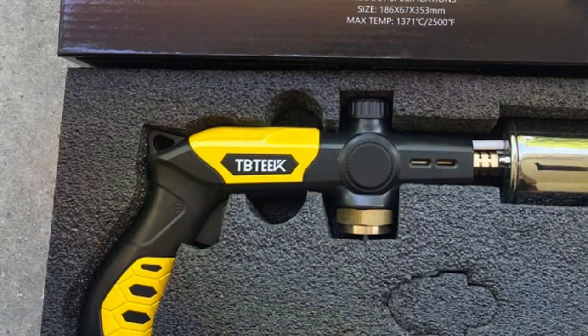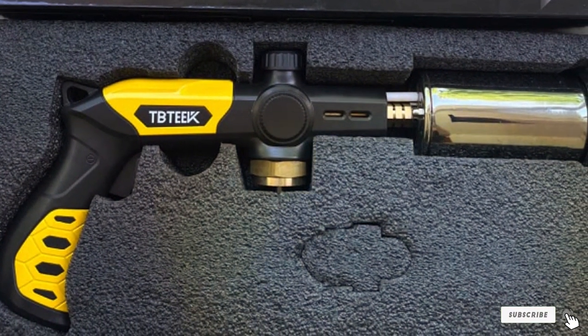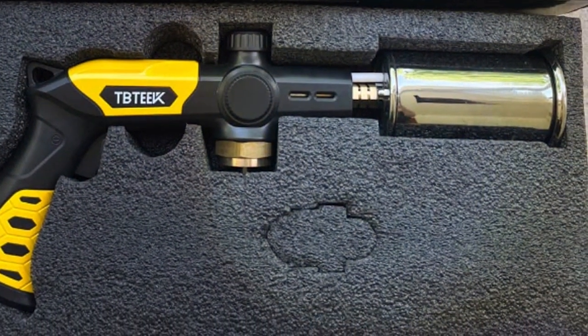With its blend of power, precision, and durability, the TBTEK Powerful Cooking Propane Torch is a must-have for those looking to push the boundaries of their cooking skills.